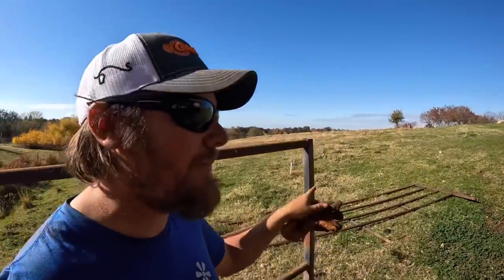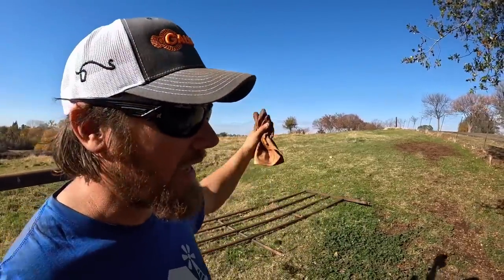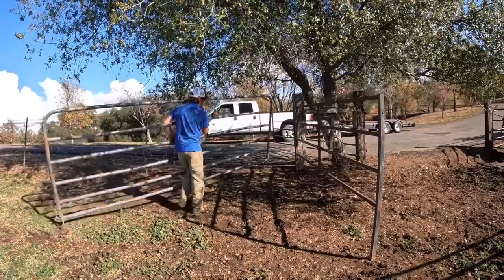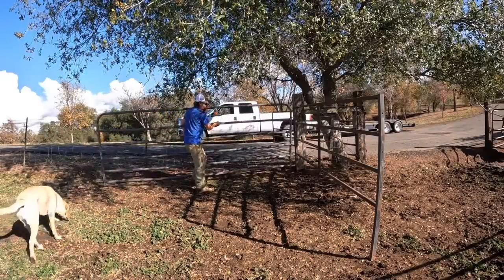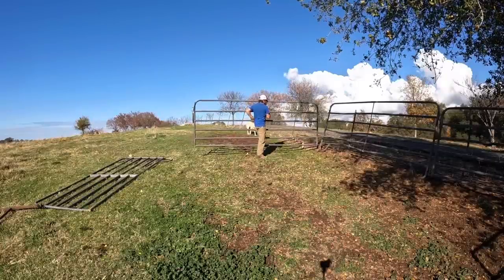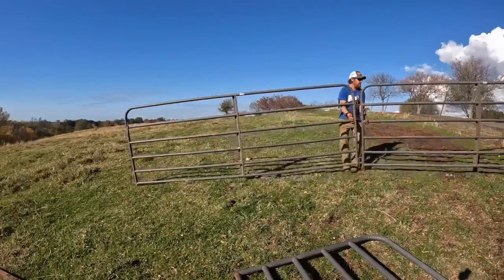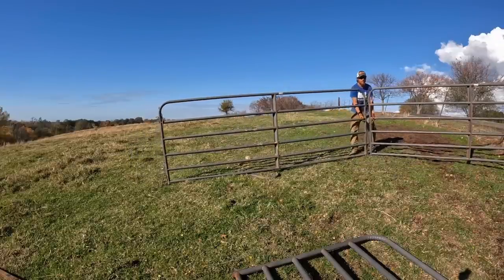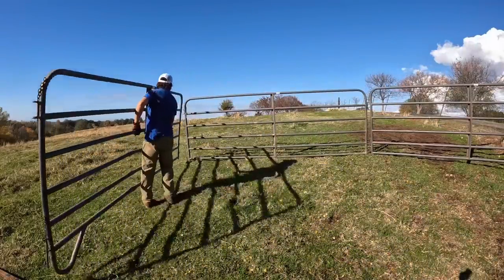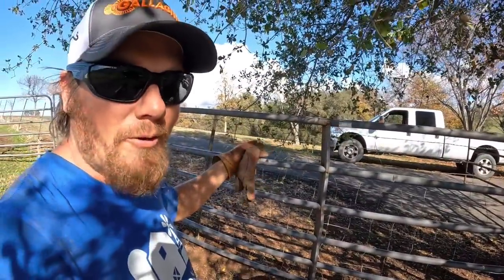With the remaining panels I basically need to make the biggest square pen that I can back here, with the idea being that when they come in I'll be able to catch them all in this pen and then sort off the ones I want into the loading pen.